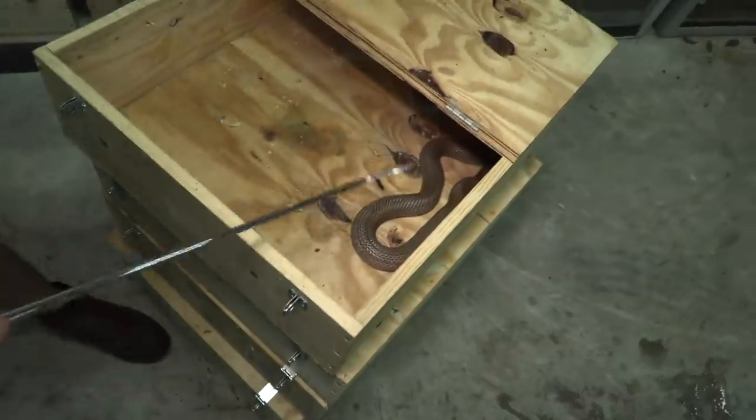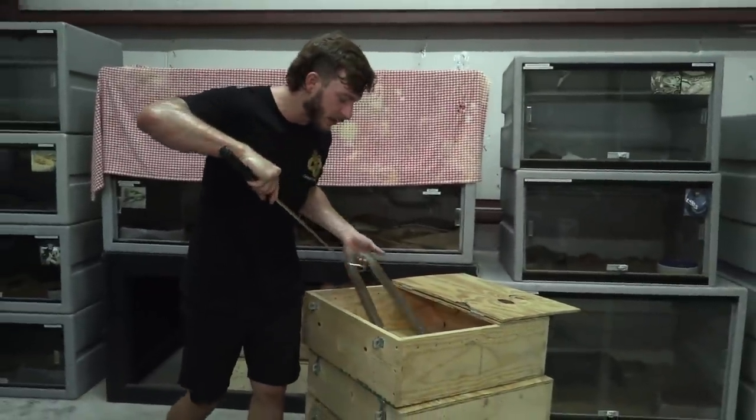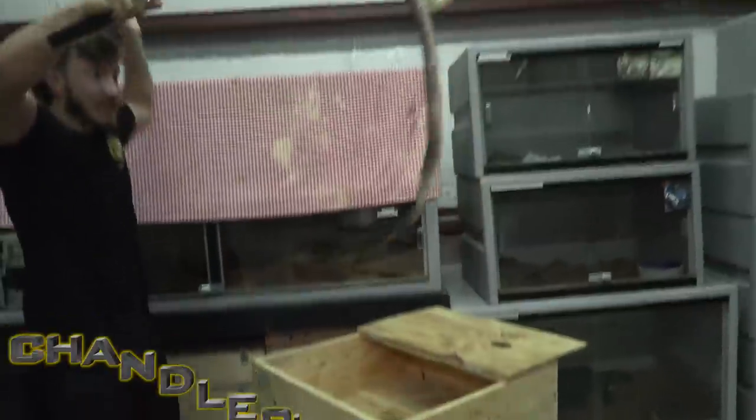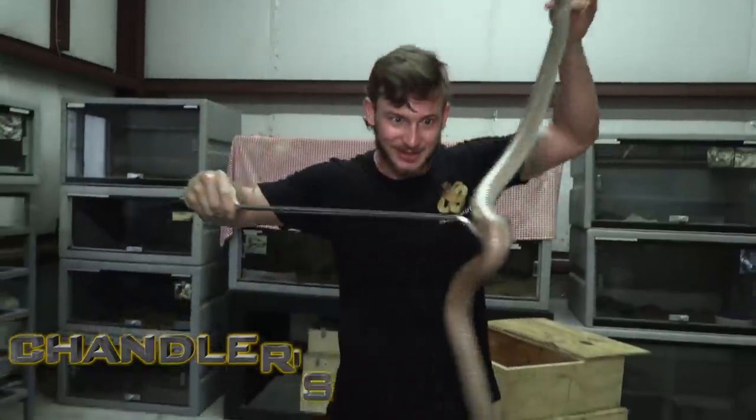Look at this snake — this is the ultimate snake. I mean, you don't even see king browns, pygmies, let alone a true king brown. You don't see these guys in zoos — boy, for good reason. Maybe they don't want their staff handling stuff like this.